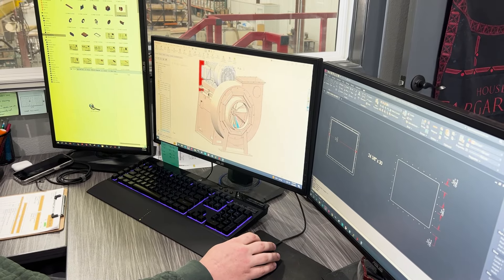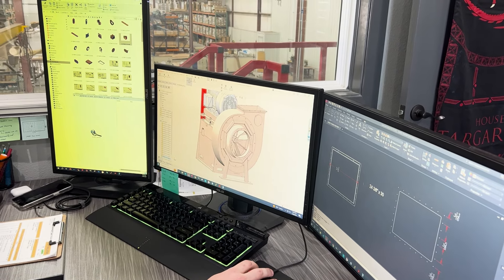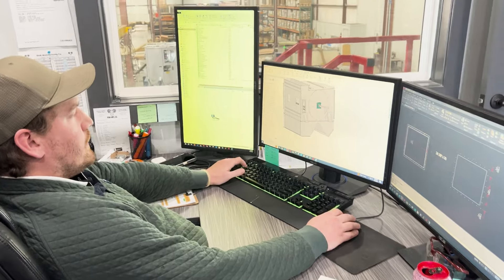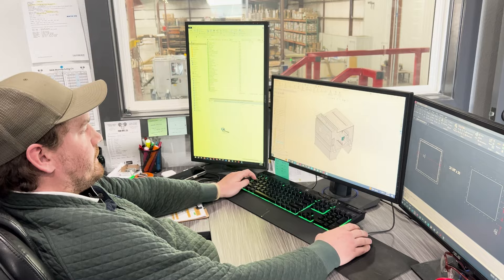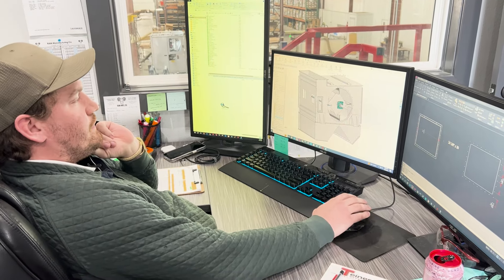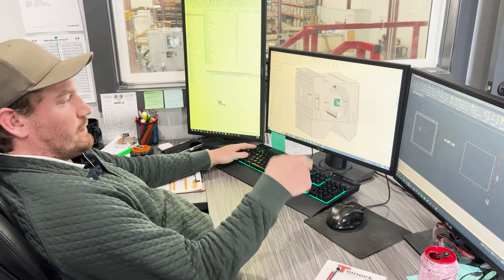We even got a peek at their engineering and design department, where they use 3D modeling software to make sure all the parts match up, check assembly, model rotation, and even simulate airflow performance on fans. Everything is done in 3D. You can get to a point where you put pulleys and everything on it, and with something big, you can make it go — it's like real life.